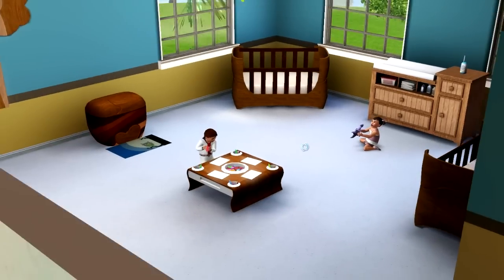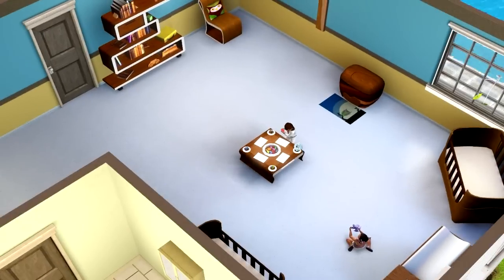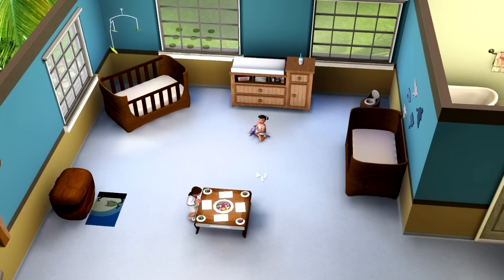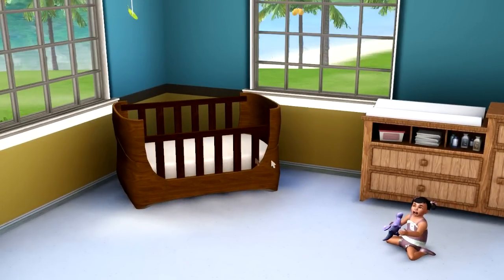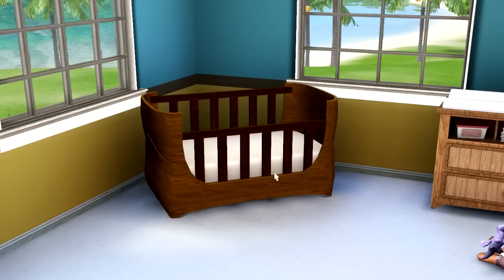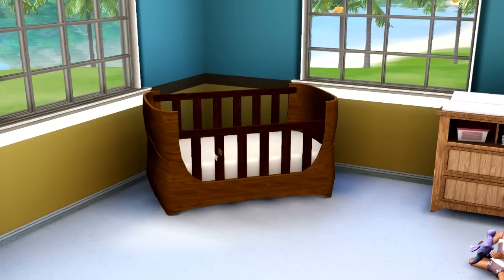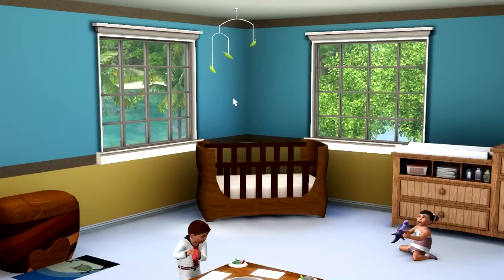Let me show you how I set up my little nursery. This is pretty much what it looks like. To really utilize all these items you need a fairly big room. The first thing is this new little crib — I really like it. It can be modern, earthy, edgy, anything you want via the color palette customization. This little gadget on the ceiling is a mobile for your babies and toddlers.